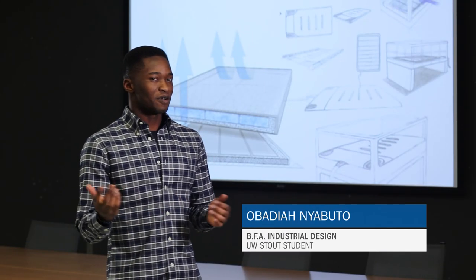When people ask me, when I run into family relatives, what am I majoring in school, I tell them industrial design and they automatically think of heavy industrial equipment, machinery.